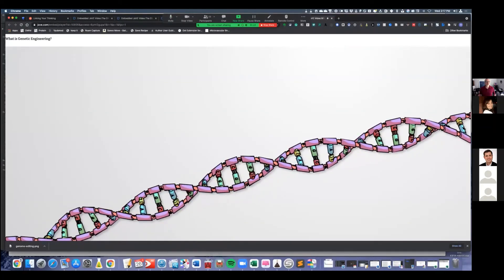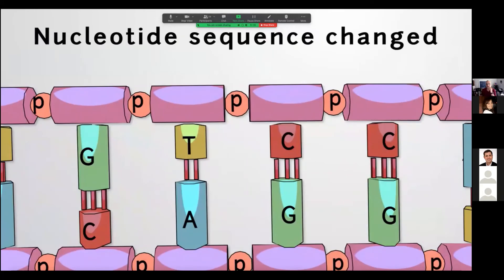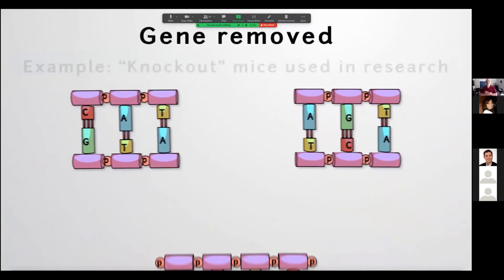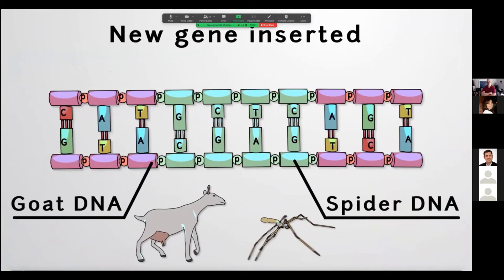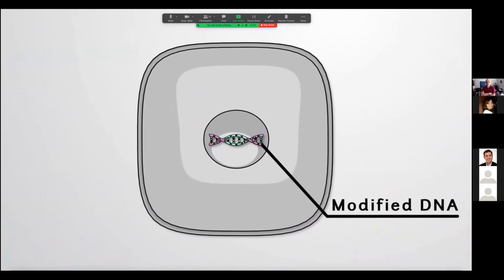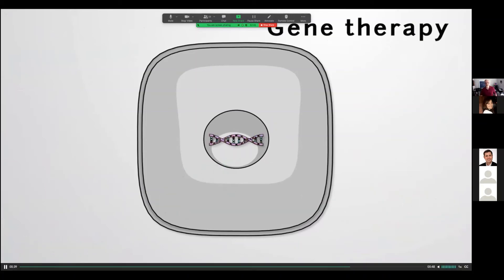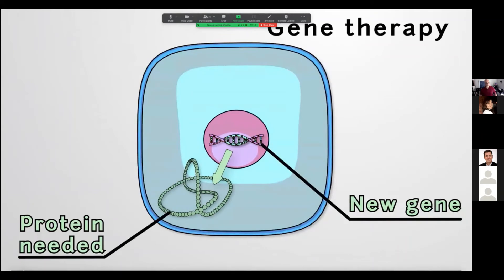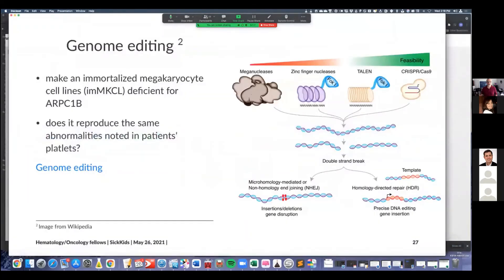Genetic engineering is the modification of the genetic code — the DNA — of an organism. The nucleotide sequence of a gene may be changed using genome editing techniques such as CRISPR-Cas9. A gene could be removed or knocked out altogether, or a new one inserted. As a result, researchers and clinicians can alter the proteins produced by an organism. In gene therapy, for example, a gene can be introduced into a patient to produce a protein they are lacking, potentially curing their disease.